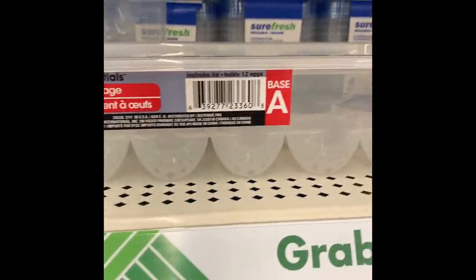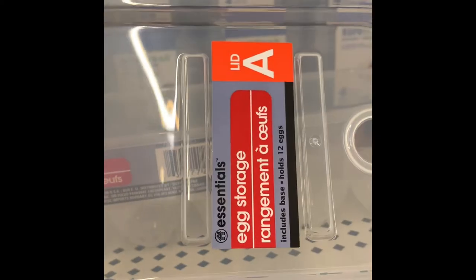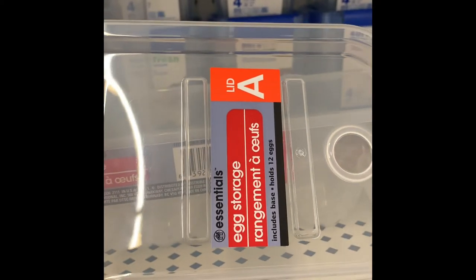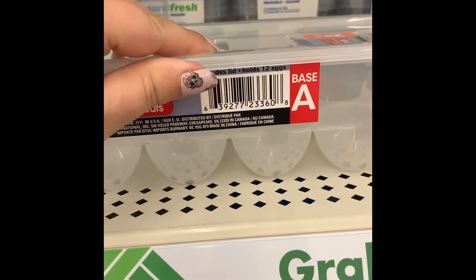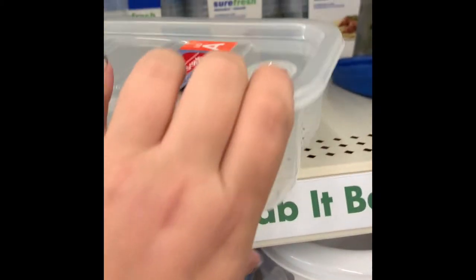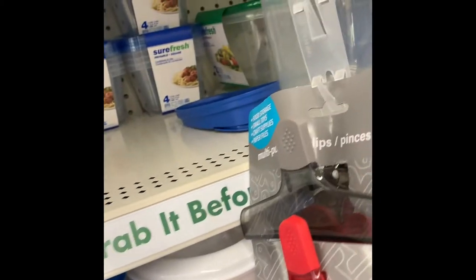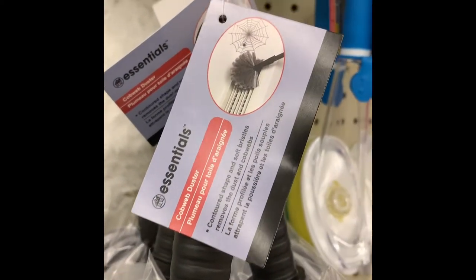I zoomed in so you could see the texture. I was so excited to find these egg storage containers - I have been looking for these for over a year. They're great for farm fresh eggs and you can use your Cricut to put cute or funny sayings on them. I've looked and looked, so this was my unicorn find - I was so happy.